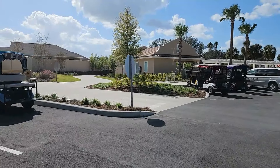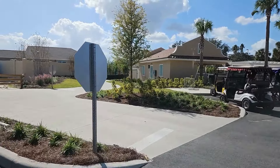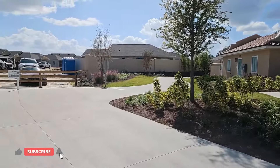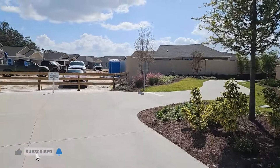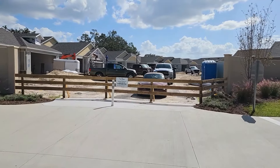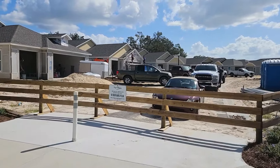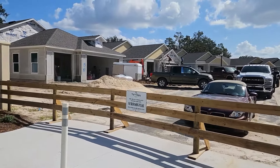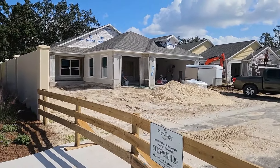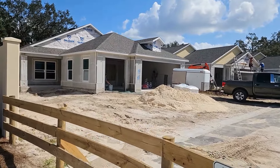This is a busy rec center. You do have a family pool over there as well, and I did show you that in the last video. These are the courtyard villas that are going to be available for sale. You can see they have the roof on and they're starting to put the siding on. You can see they are busy working on these courtyard villas.